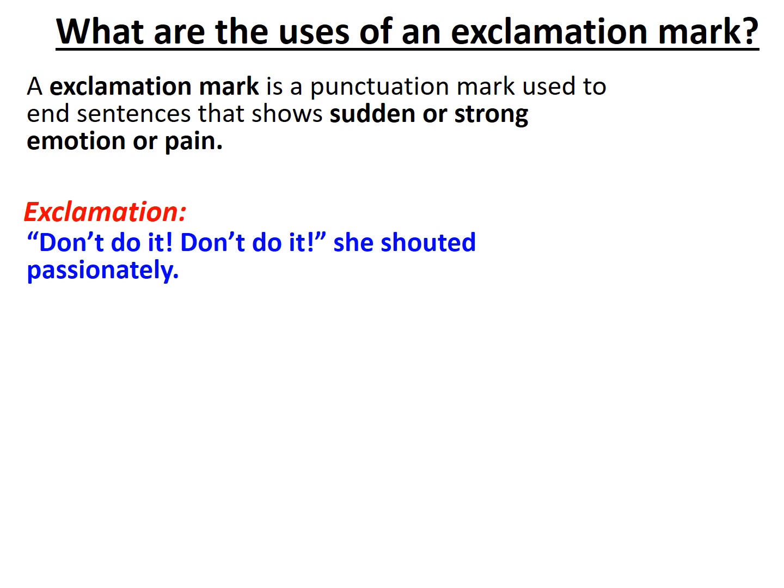The second major use of the exclamation mark is to indicate how loudly someone is speaking. We should never write capital letters to illustrate that — that looks babyish and immature. Instead, we signal the loud nature of someone's speech by writing an exclamation mark after the statement.